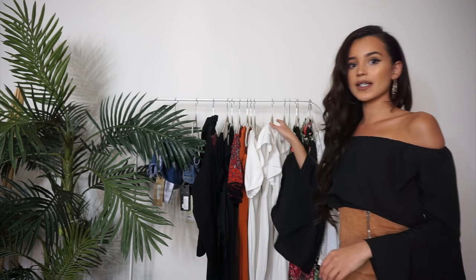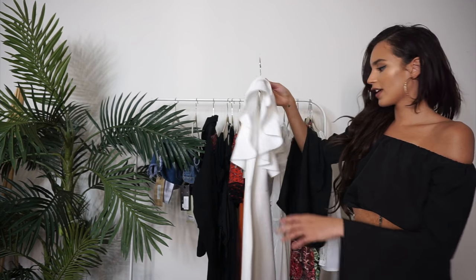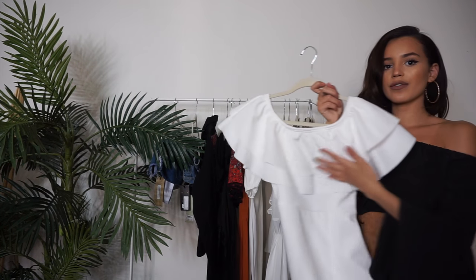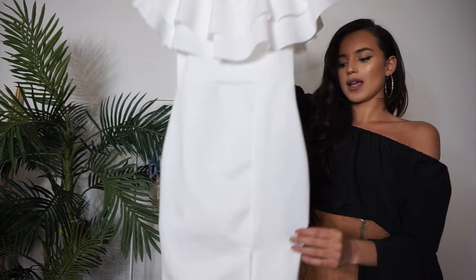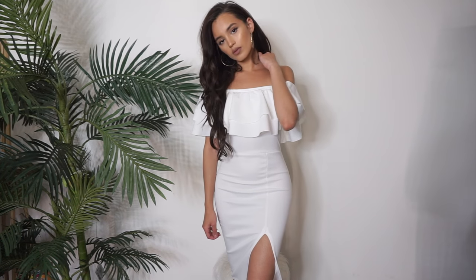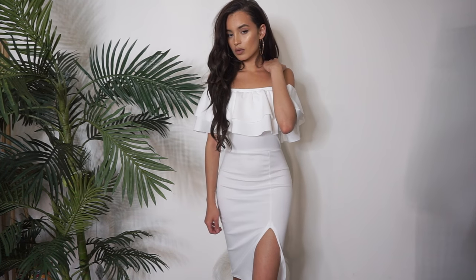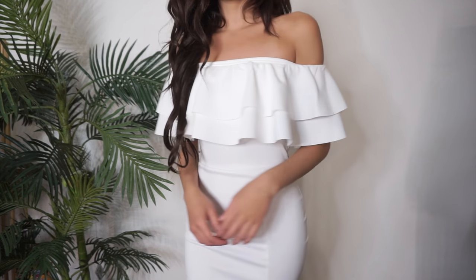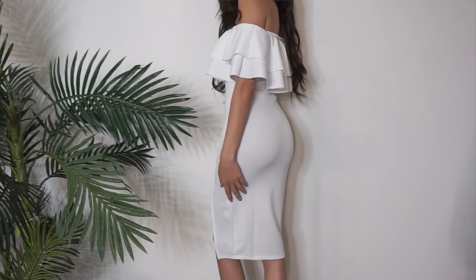This next piece is probably one of my favorites — it's this really pretty off-the-shoulder white dress with ruffle detail on top and a slit at the bottom if you're feeling frisky. I love it, and it fits like a glove. I'd probably accessorize it with some gold jewelry and really pretty pumps to keep it simple.